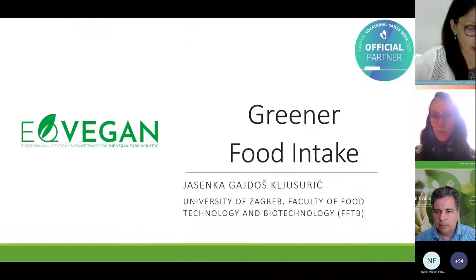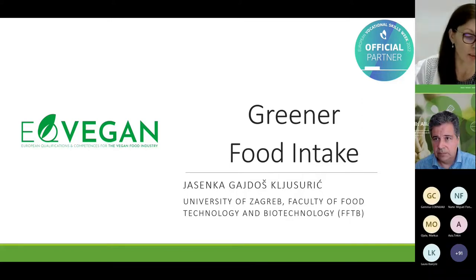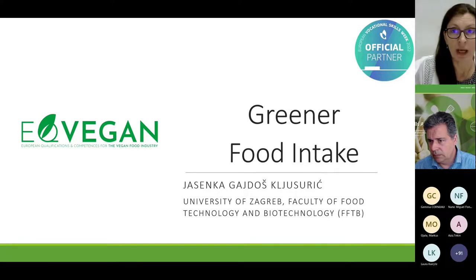Good morning to all of you. I'm Jasin Hagaidoš Kljusuric and I will briefly present the topic that is part of the green skills section in the unit on sustainability. We are dealing with greener food intake, and this is part of the activities of the team from the Faculty of Food Technology and Biotechnology of the University of Zagreb in the IQ Vegan project.